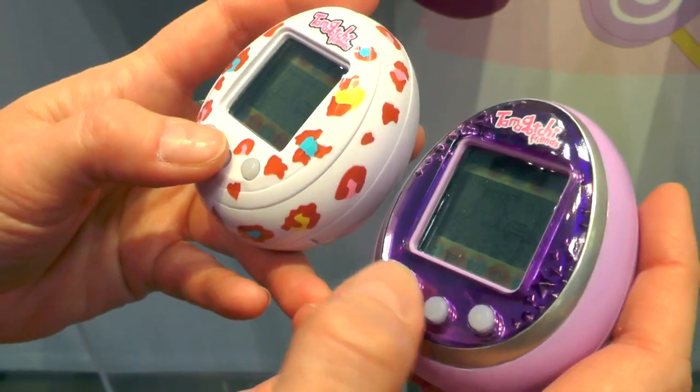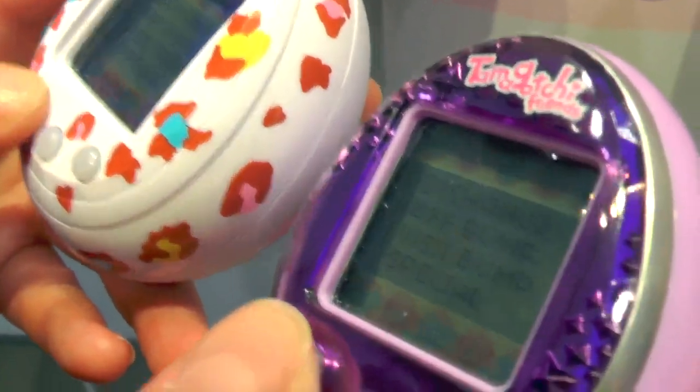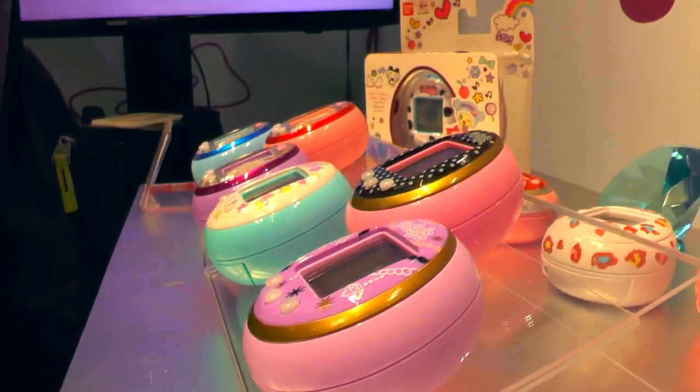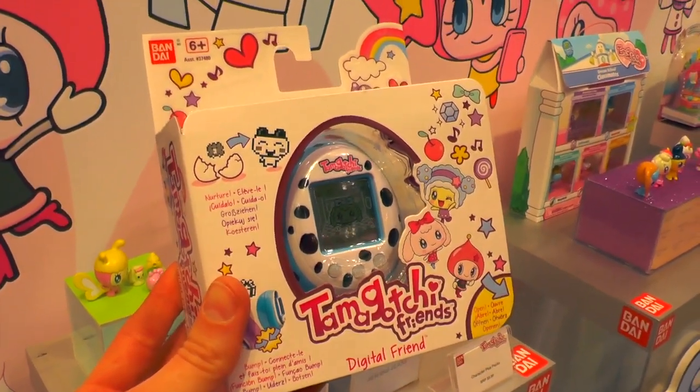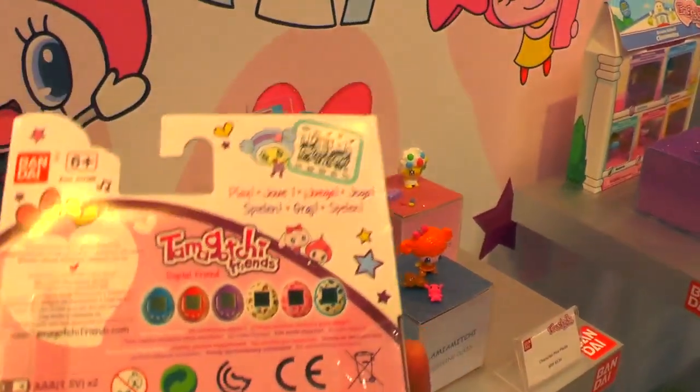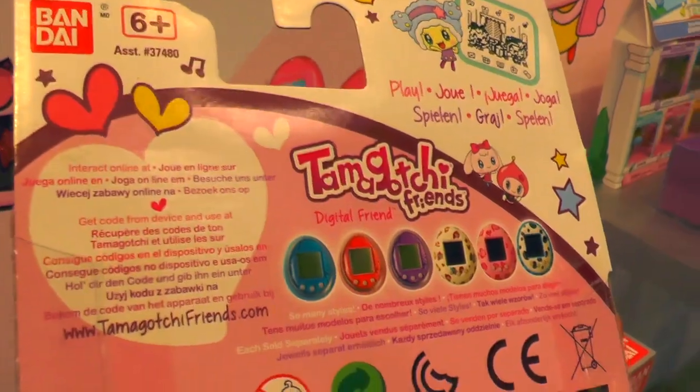We're introducing Tamagotchi Friends for the first time. It's going to still have that core nurturing play pattern, so you're going to still raise your Tamagotchi from a baby to an adult. There are 24 different characters, but we're really excited this year because we actually have a new technology that allows you to bump back and forth between different devices. So you can not only do a BFF bump, but you can send presents, send text messages, and you can actually send your characters on play dates from one device to another.